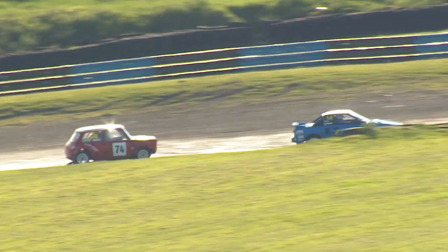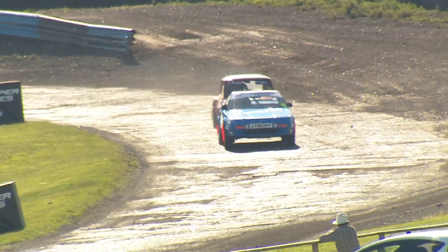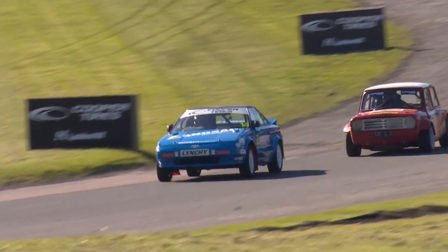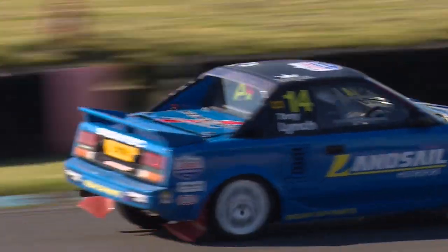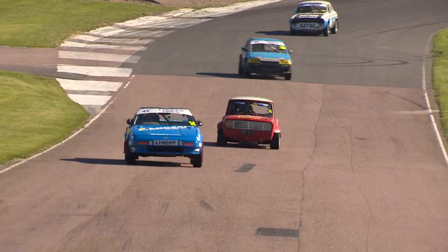A disaster from Steve Cousins because he has been hugely impressive so far, and now for the first time today Tony Lynch leads the field ahead of everybody else. Big lock-up there from Tony Lynch as he goes into the left-hander, but he manages to keep it on the straight and narrow and holds on to the race lead.